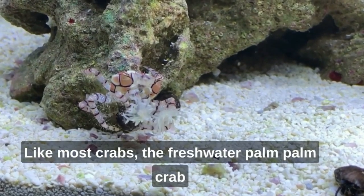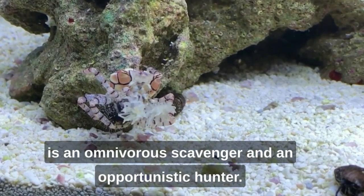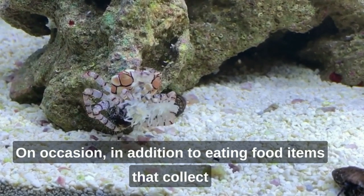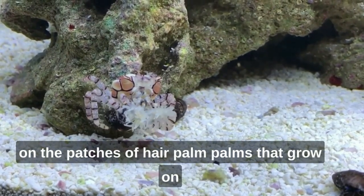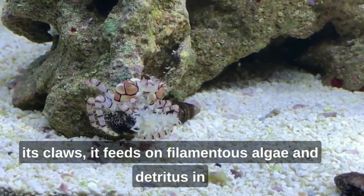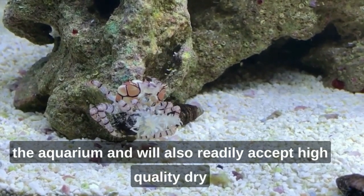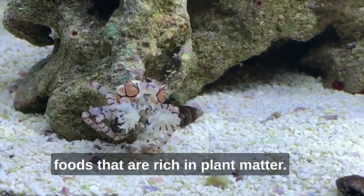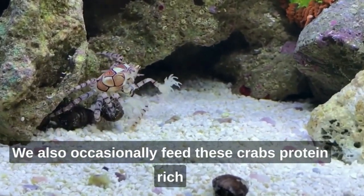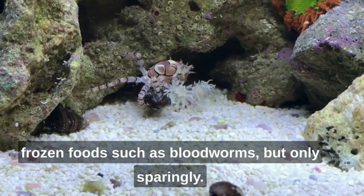Like most crabs, the freshwater pom-pom crab is an omnivorous scavenger and an opportunistic hunter on occasion. In addition to eating food items that collect on the pom-poms on its claws, it feeds on filamentous algae and detritus, and will readily accept high quality dry foods rich in plant matter. These crabs are also occasionally fed protein-rich frozen foods such as bloodworms, but only sparingly.